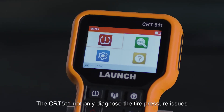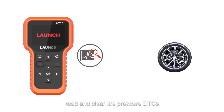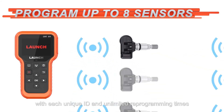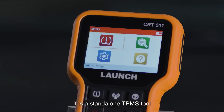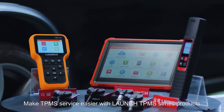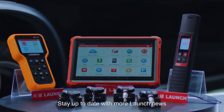The CRT511 not only diagnoses tire pressure issues and reads and clears tire pressure DTCs, but also programs up to 8 sensors at one time with each unique ID and unlimited reprogramming times. It is a stand-alone TPMS tool suitable for DIYers, tire shops, and more. Make TPMS service easier with Launch TPMS series products. Stay up to date with more Launch news.